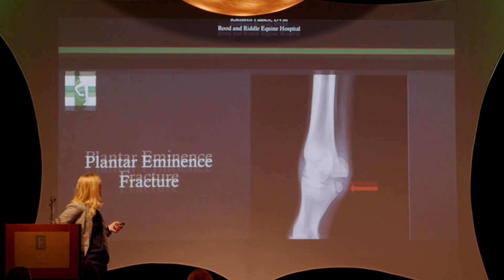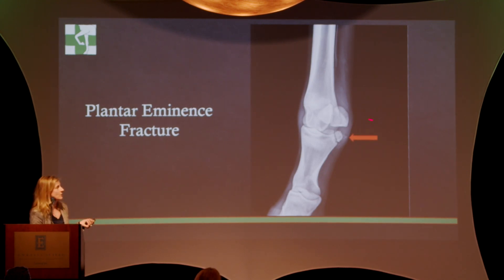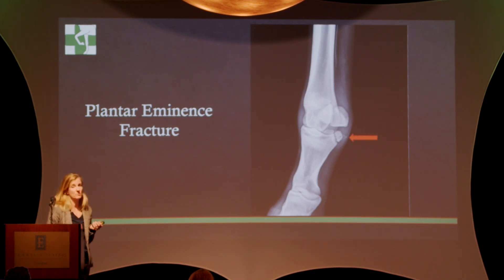The first one I'm going to show you is a plantar eminence fracture. It's hard to see radiographs in here, so I've put a big fat arrow on there. This is an oblique view of a fetlock — this is P1, the long pastern bone, and this is the fracture. These may get discounted because they're big and pretty scary-looking, but if there's no articular component or no piece in the joint, they heal. They take a long time, but they heal without surgery and the horses do just fine. This particular horse actually went on to win at Keeneland and Churchill.